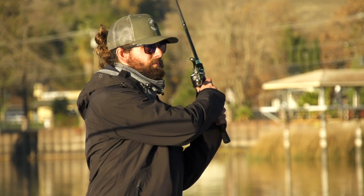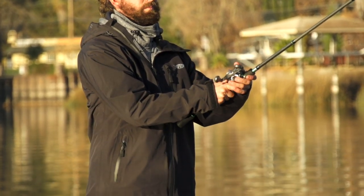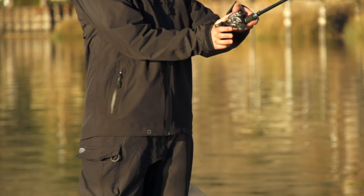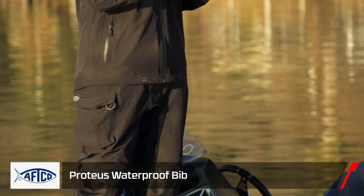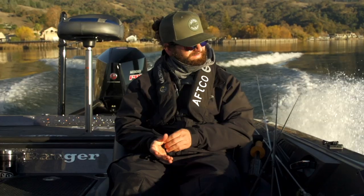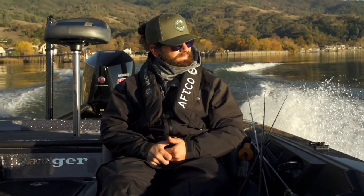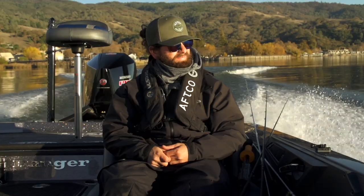It's rated at 20k for waterproofing and 15k for breathability, so it's perfect for a day like this — it's a wintery day, we're fishing in the calm sun, but if I go run my boat it's going to be that wind chill. This is the perfect suit because it can breathe and you can wear it all day and not get overheated, but when you're driving you won't get cold.